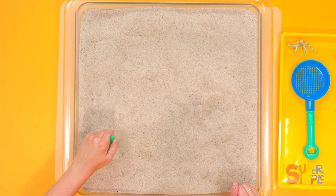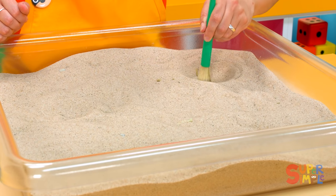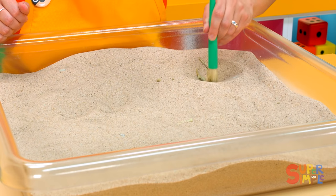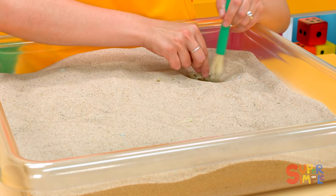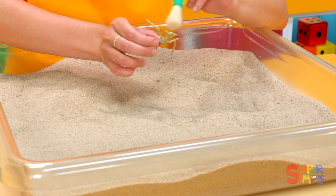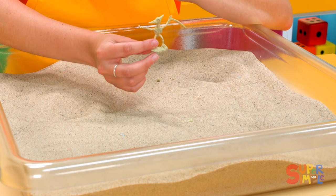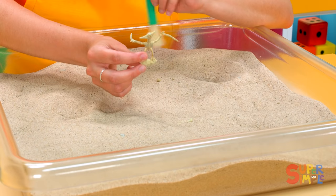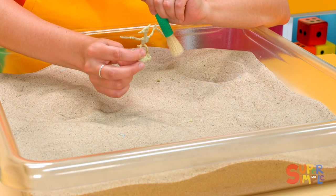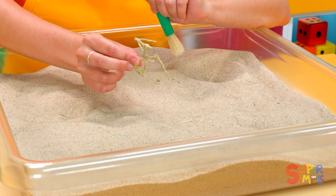I'm going to gently brush away as much sand as I can. I wonder what this is. Look — there it is. It wasn't a leg or a tail. It was part of a pterodactyl. They have these long fingers that are their wings. Really cool. What a find!